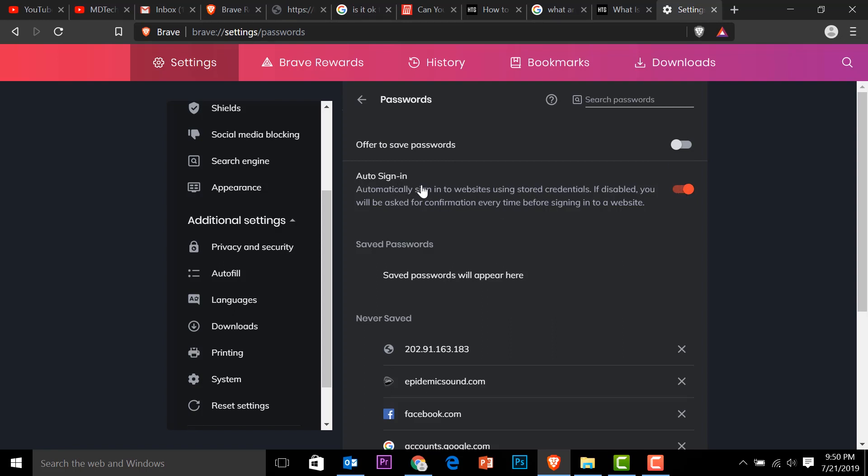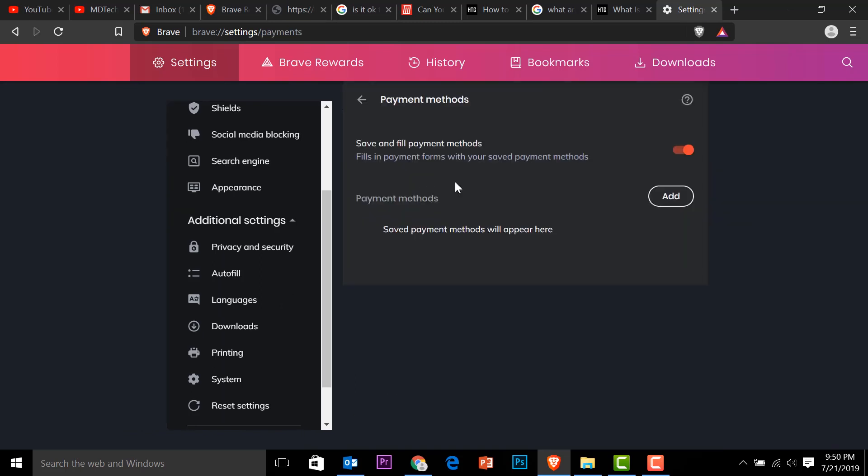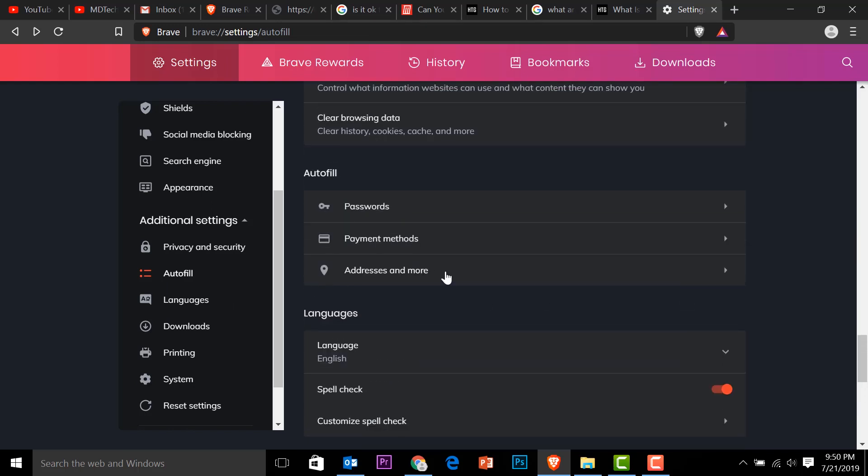Turn off Save Passwords and also Auto Sign-In. Go back to Payment Methods and turn off autofill — same as in Google Chrome. Nothing is saved on my account here so it's safe. And lastly, turn off the address autofill as well. Turn it off and we're good to go.